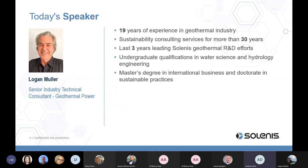I'd now like to introduce today's speaker, Dr. Logan Muller. Logan has 19 years of experience in the geothermal industry and has provided sustainability consulting services to leading companies around the world for more than 30 years. For the past three years, Logan has led geothermal research and development efforts at Salenus, focusing on novel chemical and digital technologies to address scale and corrosion challenges. He has an undergraduate qualification in water science and hydrology engineering, a master's in international business, and a doctorate in sustainable practices. Logan, please proceed. Thanks, Andrew, and welcome everybody.